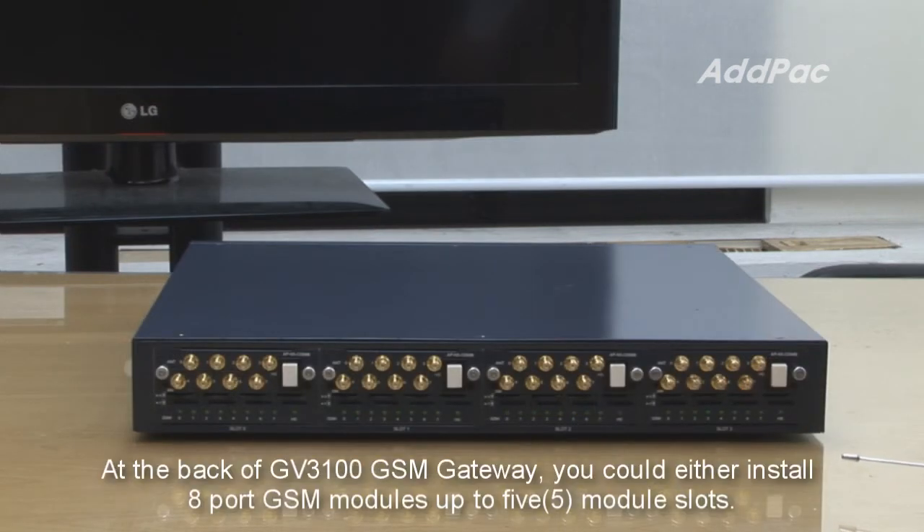At the back of the APGV3100 GSM Gateway, you could install 8-port GSM modules in up to 4 module slots.